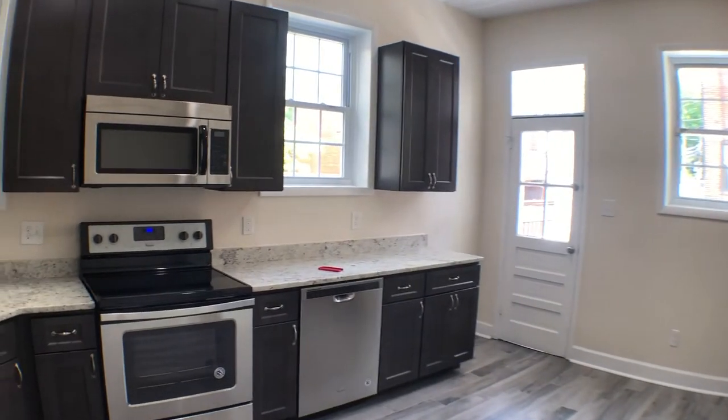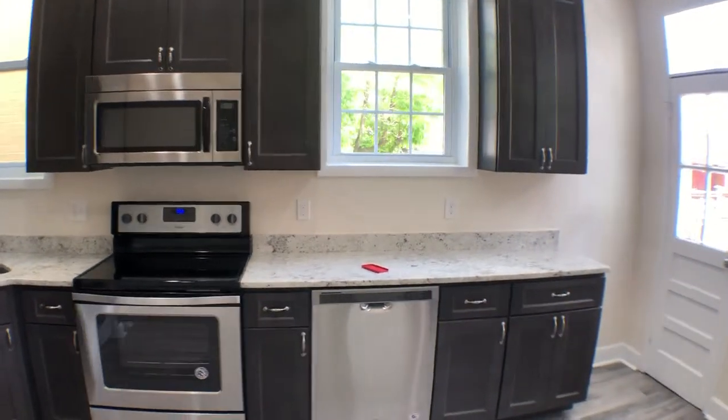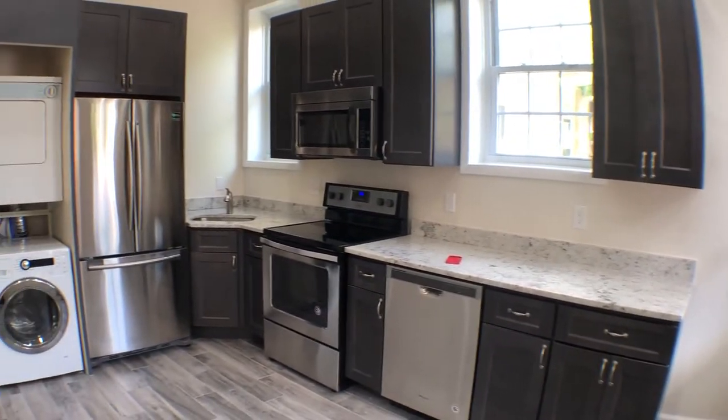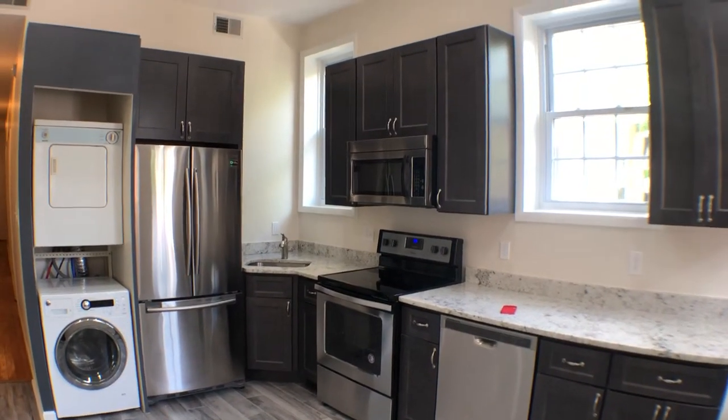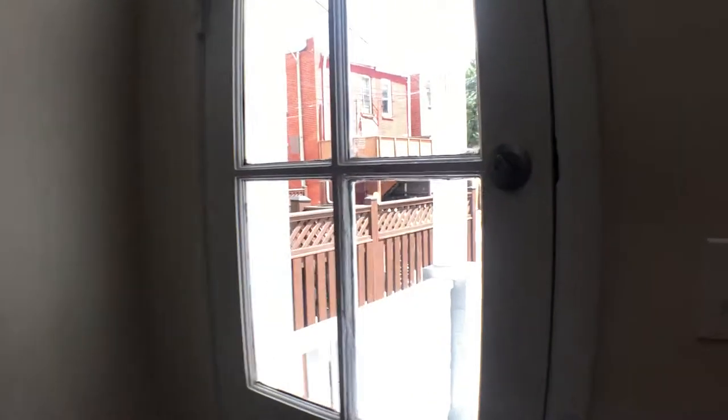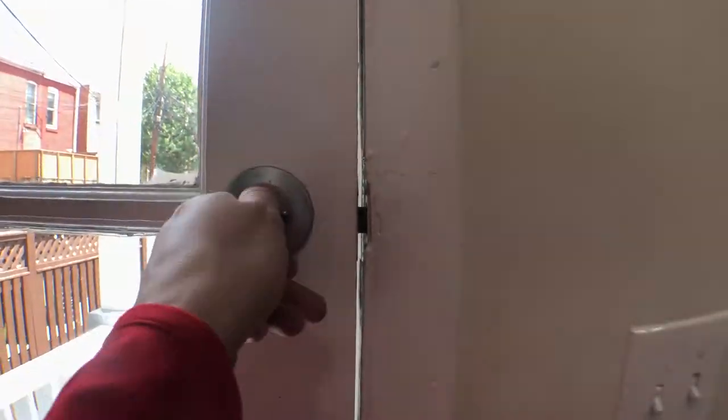To the kitchen. Kitchen is completely renovated — brand new stainless steel appliances and cabinets. It faces east, so you should get some pretty good morning light here.